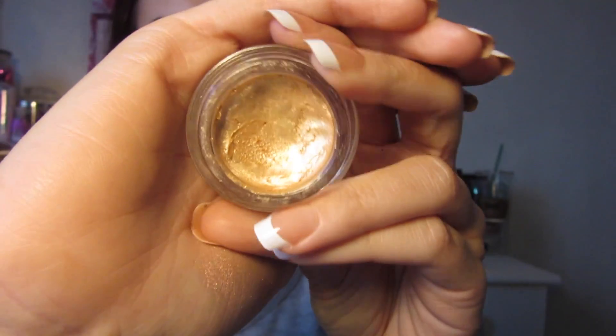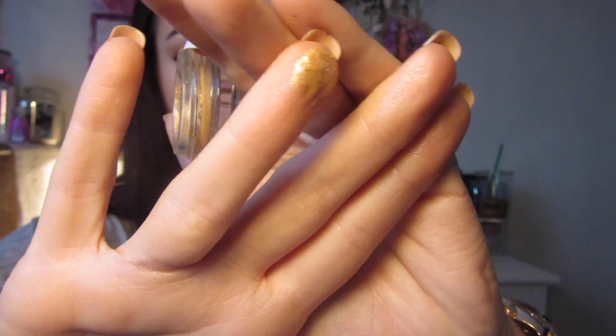The last eye base I forgot to mention is by Maybelline — their 24 Hour Colour Tattoo in the shade Eternal Gold. It's a cream consistency and a really nice true gold shade. If you're doing a black smoky intense eye you could just pop a tiny bit of this on the lid to bring back some colour. I especially love using it with gold eyeshadows and colours you want to be more shimmery and intense. It's about £5 to £6.